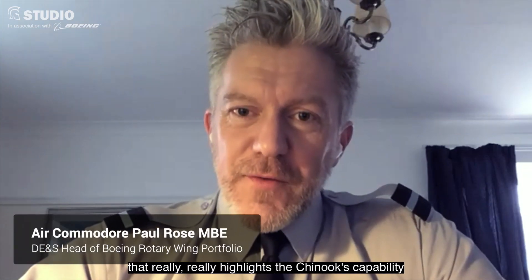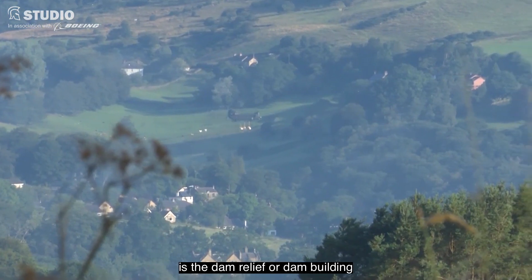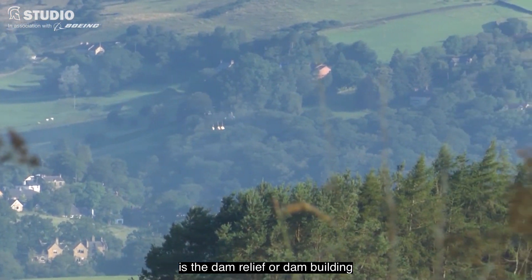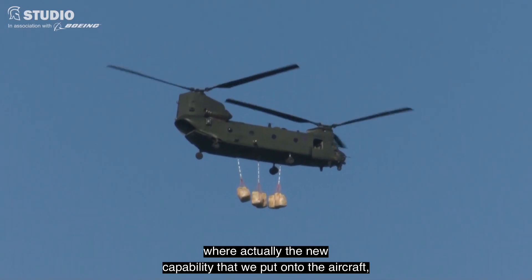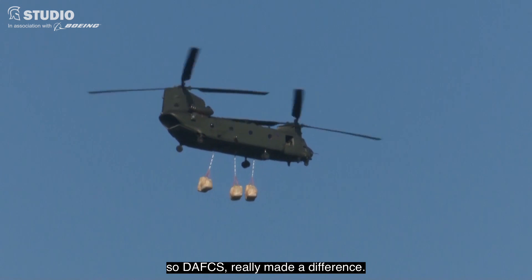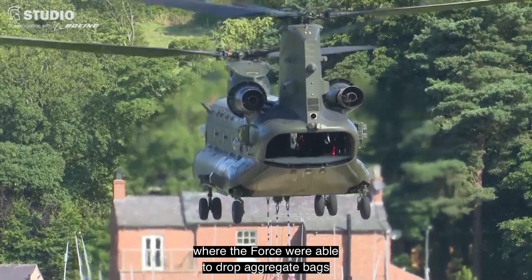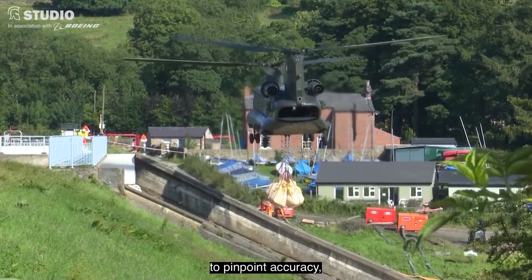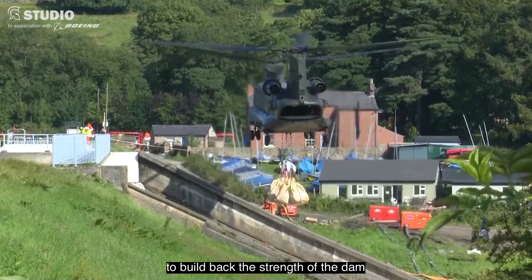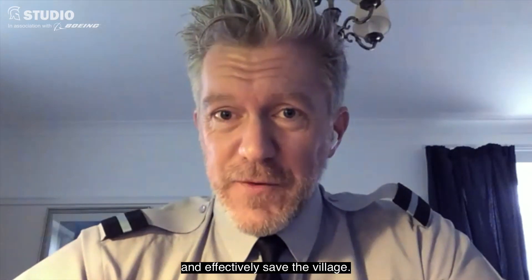One of the most recent examples that really highlights the Chinook's capability is the dam relief work we did at Whaley Bridge Reservoir, where the new capability we put onto the aircraft — DAFIX — really made a difference. You could see that in operation where the crew were able to drop aggregate bags to pinpoint accuracy to build back the strength of the dam and effectively save the village.